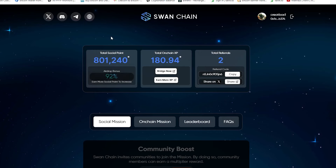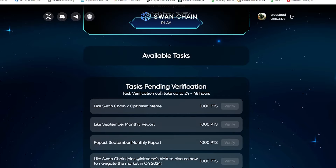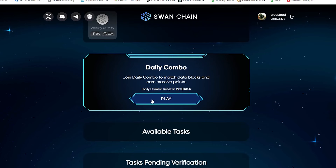Let's get back to the topic. Log in to your Sun Chen account and make sure to verify all your available tasks. Now just click on the play button.